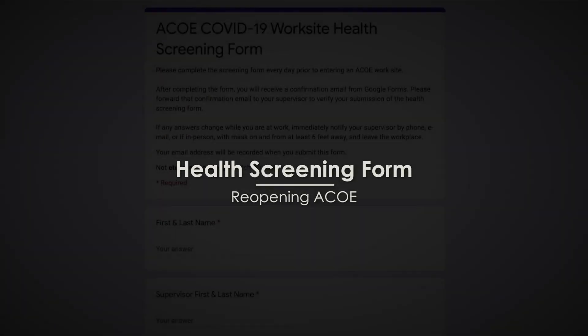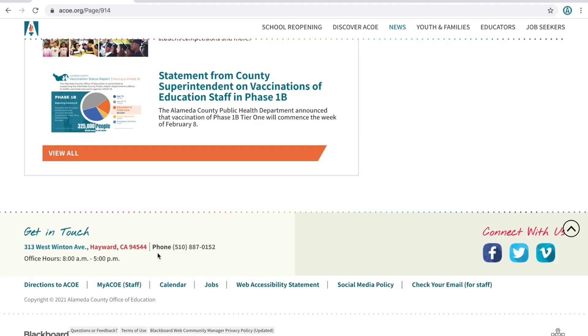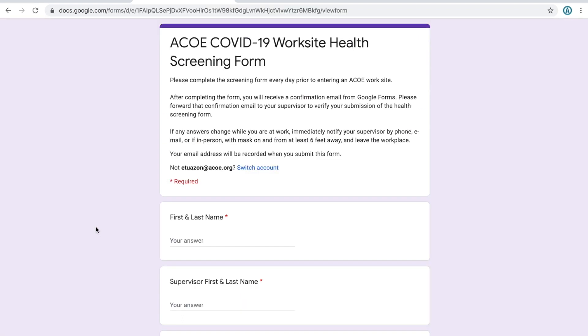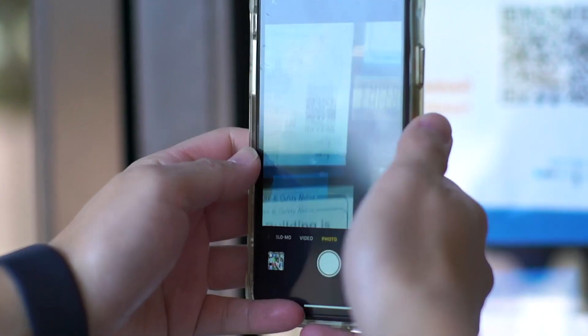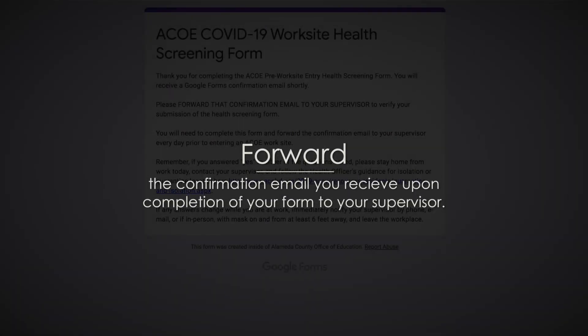Health Screening Form. As always, do not come to work if you are feeling ill. A health screening form must be completed each day you come to the worksite. This form can be found on MyACLE and can also be accessed via a QR code which is posted on signs by the employee entrance. Remember to forward the confirmation email you receive upon completion of your form to your supervisor.